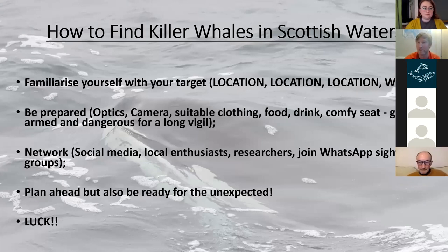Plan ahead but also be flexible — there's been a number of times when something completely bizarre has happened that you'd never expected. And last but not least: luck. I spent three years looking for killer whales. I first found out there were killer whales in Scottish waters in 2013 when John Coe and some of the West Coast Community were seen in the Moray Firth — I never even knew there were killer whales here.